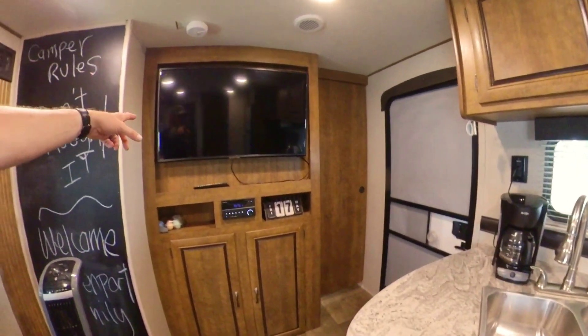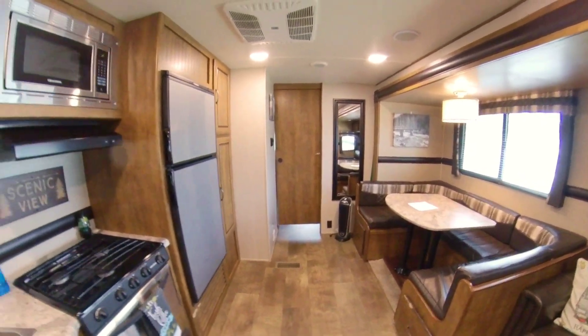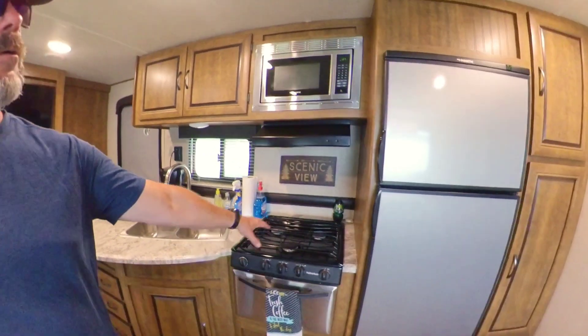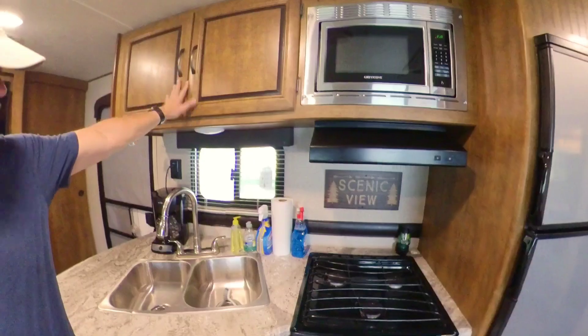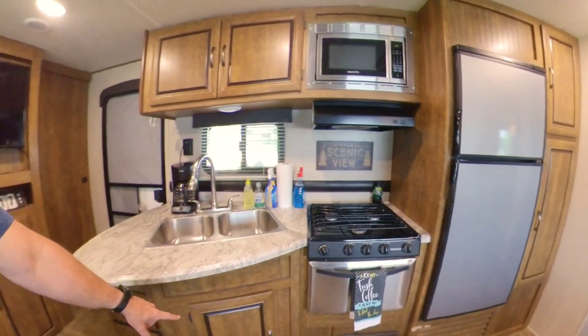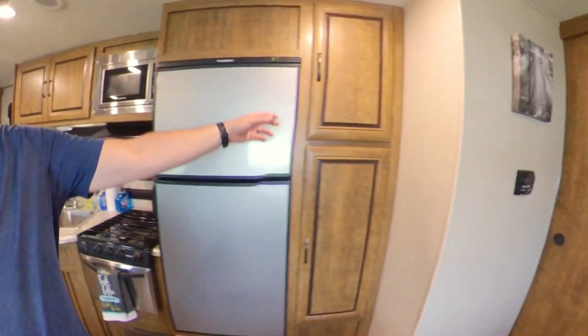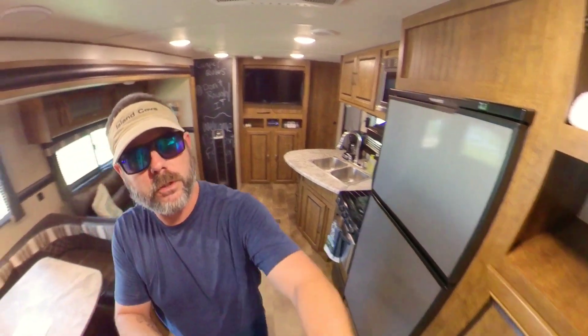You do have your flat-screen TV in the main living area. You can see we have a three-burner stove, freezer, fridge, microwave, and all your dishes and cups are up here. You do have your pots and pans down here along with silverware and most common kitchen gadgets. We do provide towels, hand towels, and washcloths.